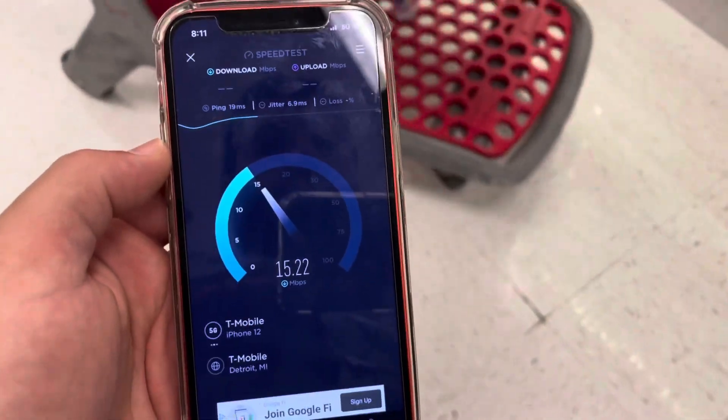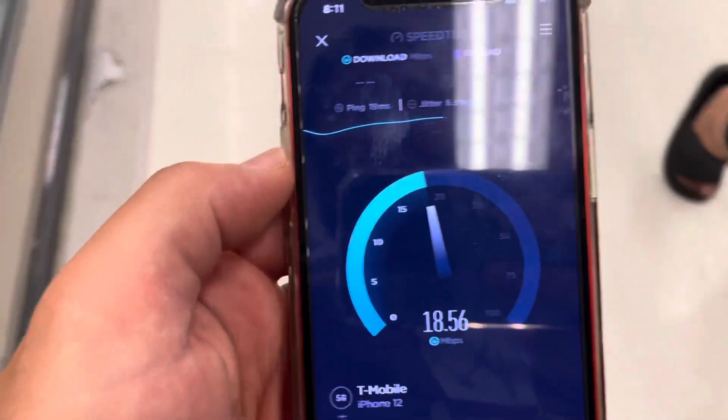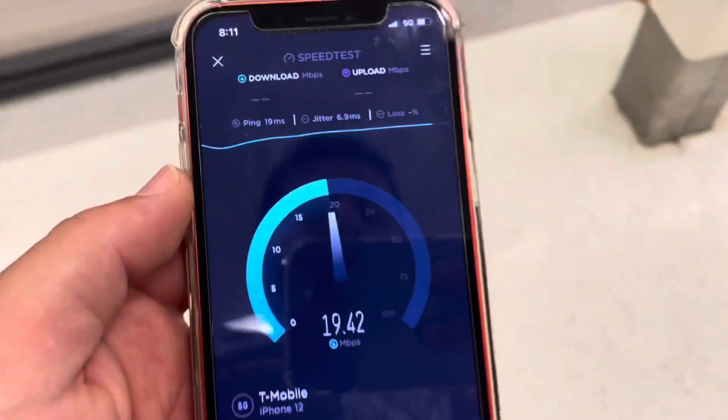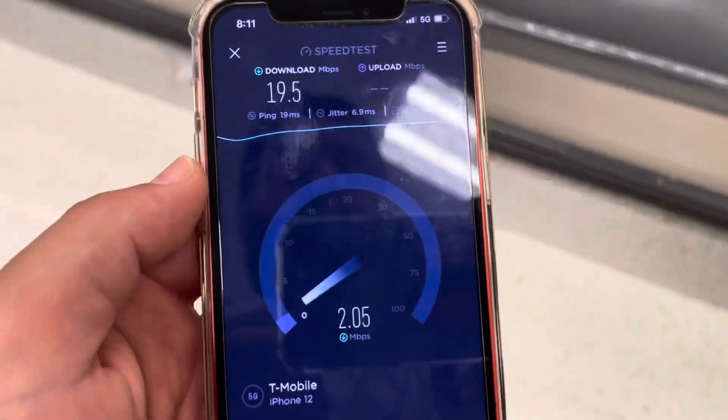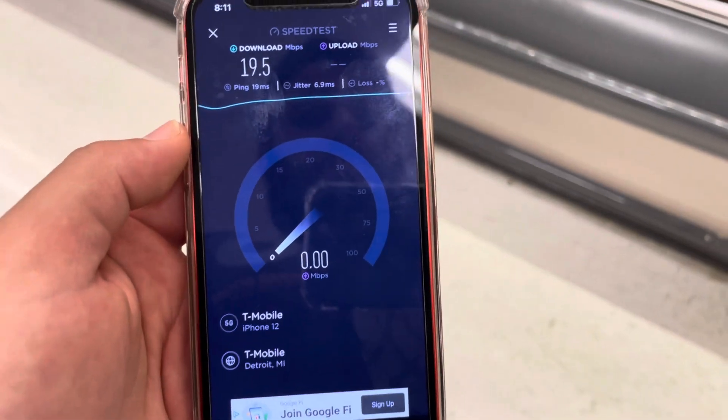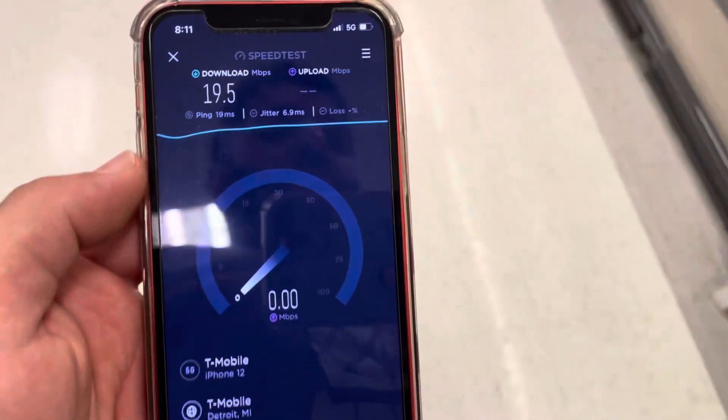SMT Nation, what is going on — it's your boy the SMT, hope you all are having a good weekend. We're back doing part two of the target speed testing for T-Mobile's N41, the ultra capacity 5G.